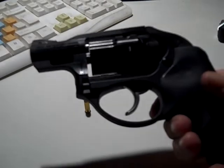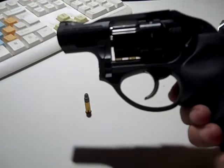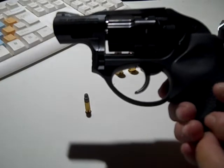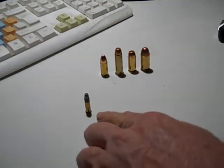So I'd recommend something like this Ruger LCR chambered in .22 LR. It has an eight-round capacity, where the SR-22 does have ten-plus-one, but a revolver is going to be more reliable if you're carrying .22 LR.